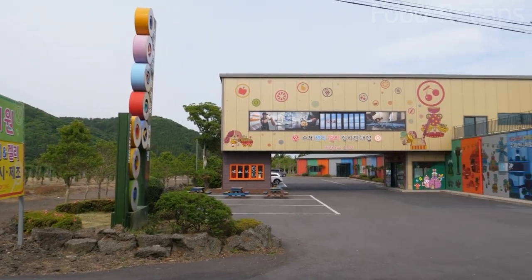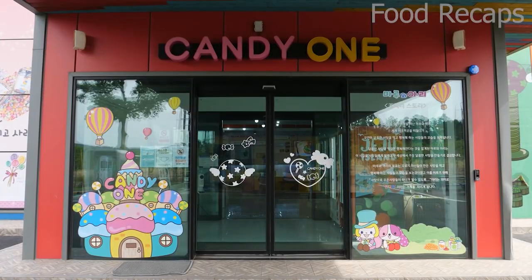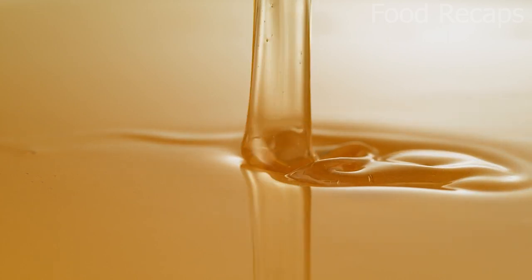Welcome to the biggest candy store in Korea, though it may not be as exciting as a tour through Willie. It all starts with sugar, and in the candy world, this is turned into a sugary syrup.